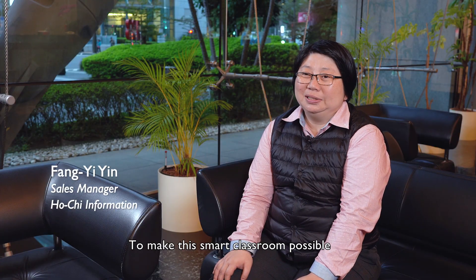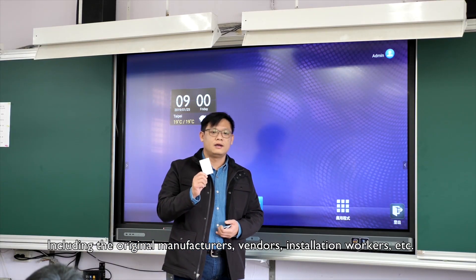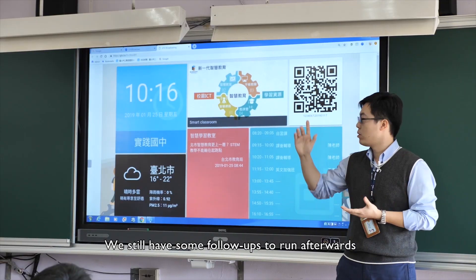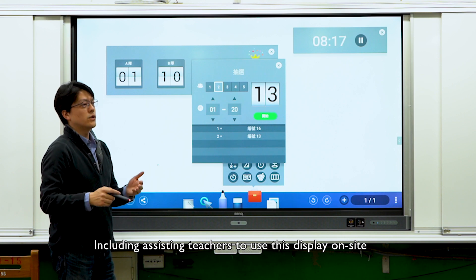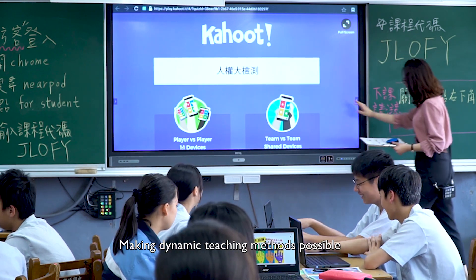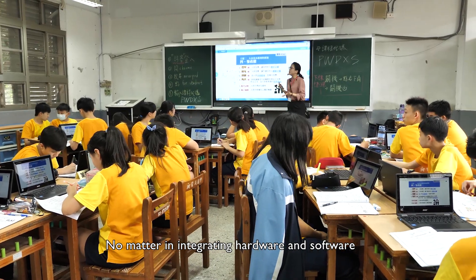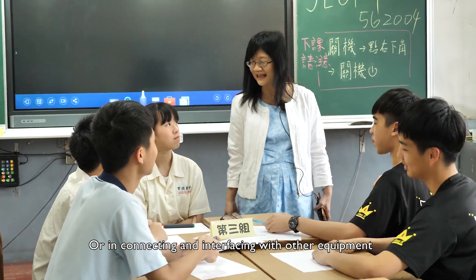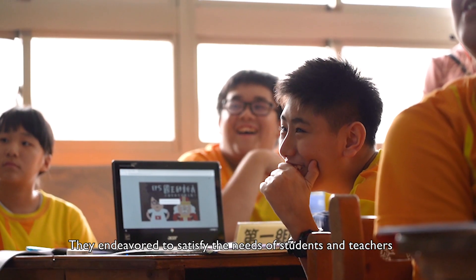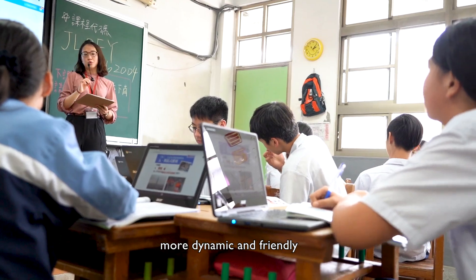To make these smart classrooms possible, we gathered help from various partners, including the original manufacturers, vendors, installation workers, and more. We still have follow-ups to run afterwards, including assisting teachers to use the displays on-site, making dynamic teaching methods possible. The implementation team was very devoted to this project, integrating hardware and software and connecting with other equipment, endeavoring to satisfy the needs of students and teachers. All this makes the learning environment of smart classrooms more dynamic and friendly, meeting the trends for teaching in the future.